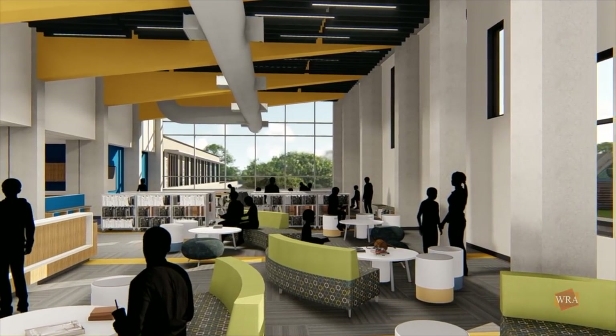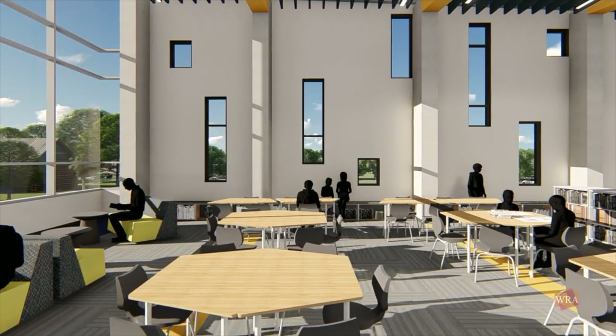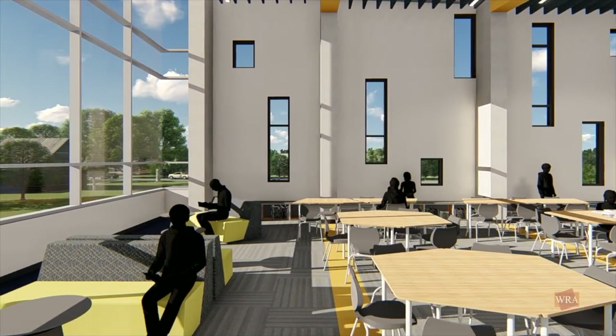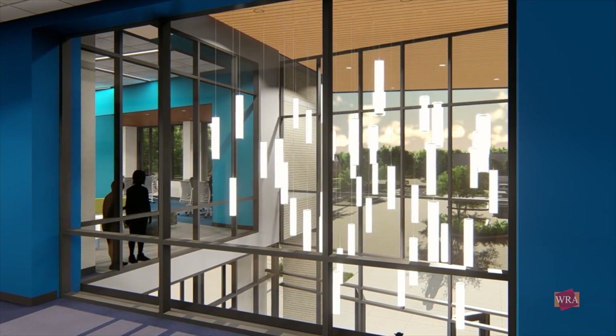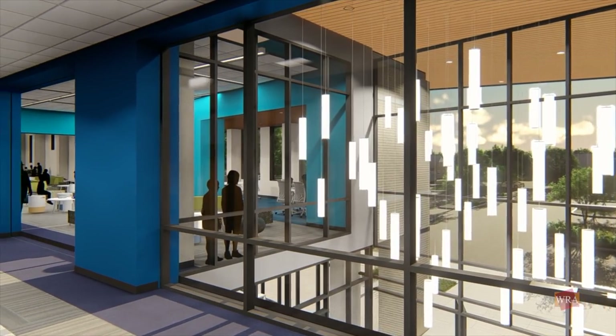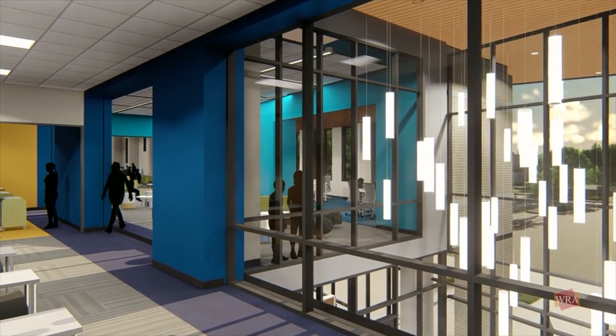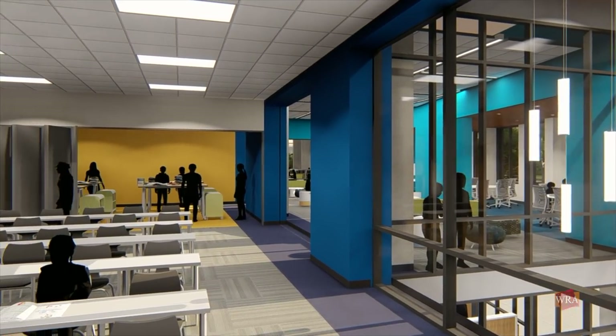The media center is designed to be very flexible, with multiple areas for collaboration and individual study. It takes full advantage of natural light with a wall of glass on the north. On the south side, there is a direct view to the double volume of the main entrance. An adjacent flex lab and a maker space are designed to be extensions of the library, allowing the free flow of students and faculty from one space to another.